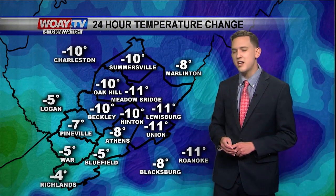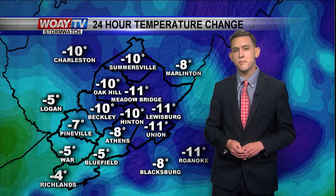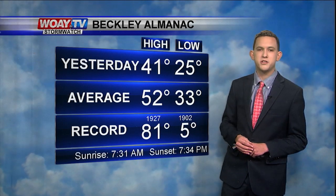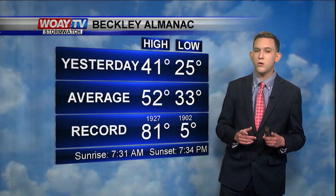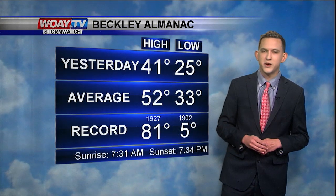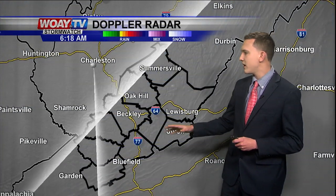Temperatures drop significantly compared to a mostly cloudy night. Temperatures are about 10 degrees cooler this morning compared to yesterday, but yesterday we reached our high at 41 degrees — below average temperatures. The good news is today we're going to warm up to just slightly below average, around the upper 40s. This is a live look at the Doppler radar.